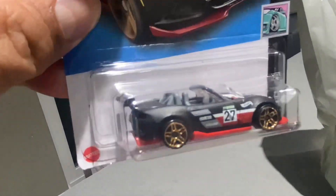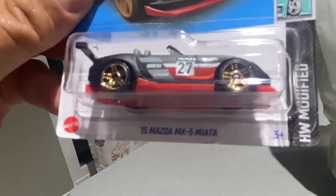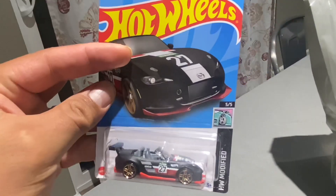The Miata — recolor of the Miata for this year. This is the first one I've seen this year, but nice though.